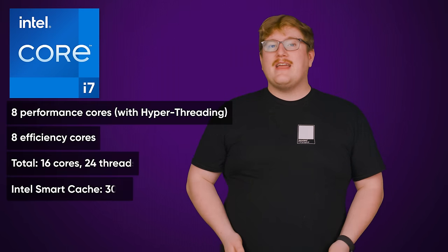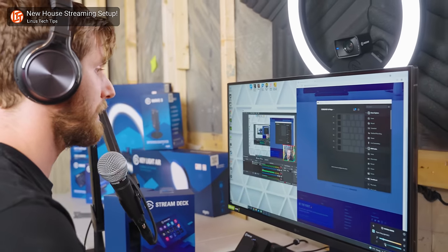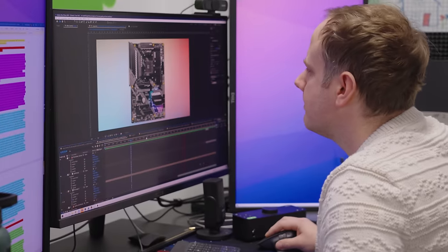Moving down the ladder, you have the Core i7, which is kind of like a mini Core i9. You get the same eight high-performance cores, but only eight efficiency cores, for a still generous total of 16. Although the cache size is slightly reduced to 30 megabytes, you still get Turbo Boost Max 3.0. The Core i7 can be a good buy if you're a streamer and can use the extra cores, or if you're a content creator that doesn't need quite as much power as the Core i9 offers.